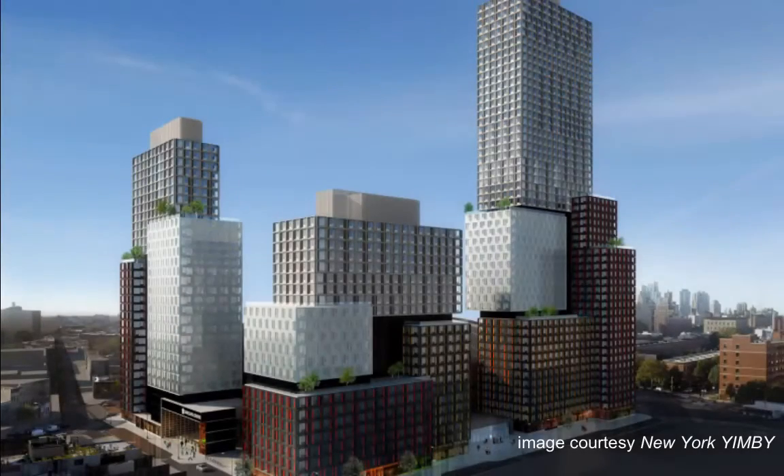New York MB reports new renderings have been released of a 23-story tall affordable residential structure at 38th 6th Avenue, at the northeast corner of Dean Street and 6th Avenue in the Pacific Park development in Brooklyn, New York. Shop Architects designed a trio of stacked volumes featuring cladding in shades of orange, gray, and gold. The building, the second of what will ultimately be three, will contain approximately 300 apartments and 8,700 square feet of retail. Greenland Forest City Partners is the developer, and construction is expected to be complete in winter 2017.